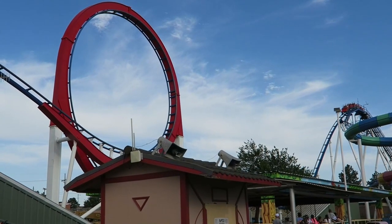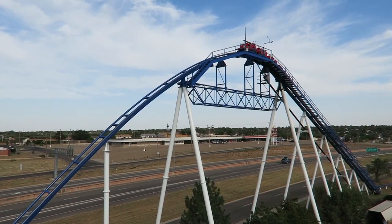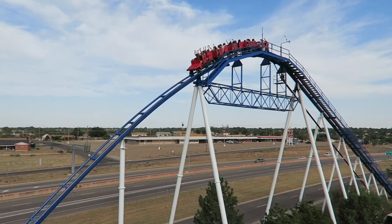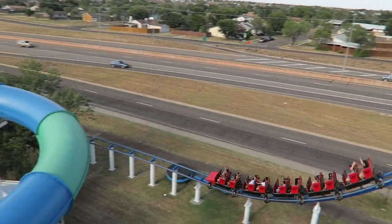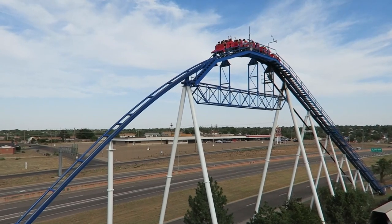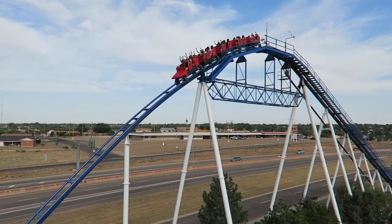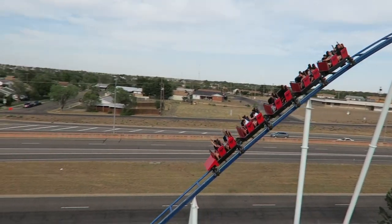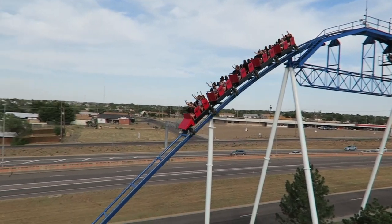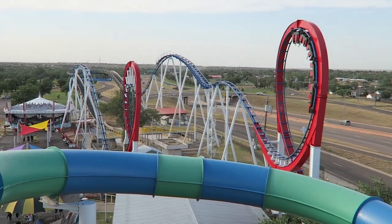I was optimistic the drop would provide airtime — it did not. There is absolutely no airtime anywhere on Texas Tornado; that is not what this coaster is about. What Texas Tornado excels at is positive G-forces. Whereas most drops have a sharp crest at the top and a gradual pullout, Hopkins reversed this on Texas Tornado — you slowly roll over most drops, but the pullout is ridiculously sharp. As a result, you are slammed at the bottom with positive G-forces. After a bit of straight track at the base of the drop, you navigate the first vertical loop, which looks reminiscent of a Schwarzkopf loop but feels quite different.